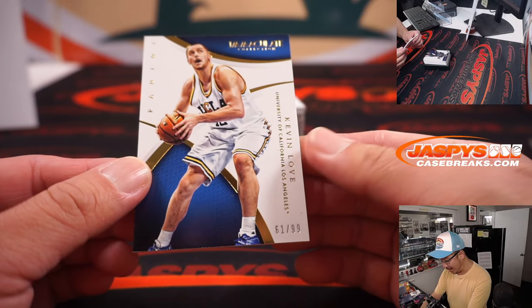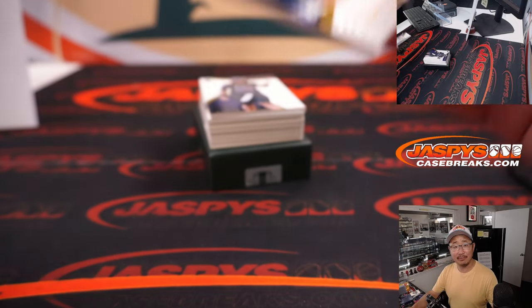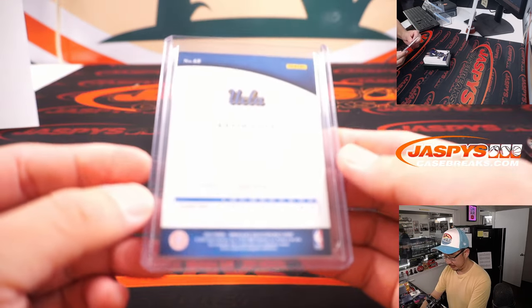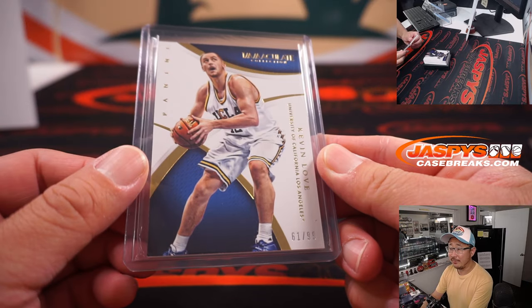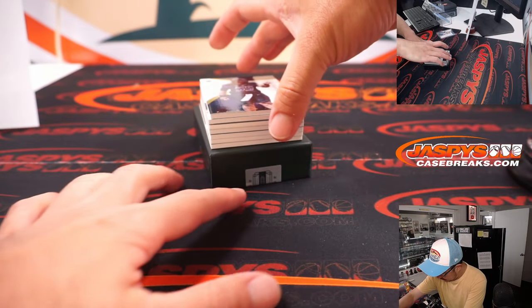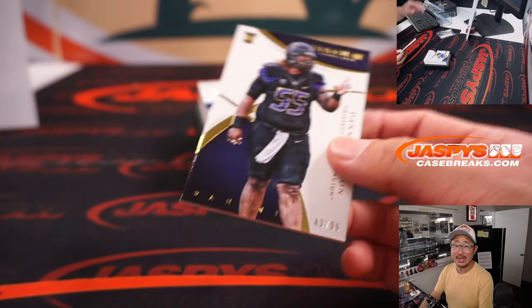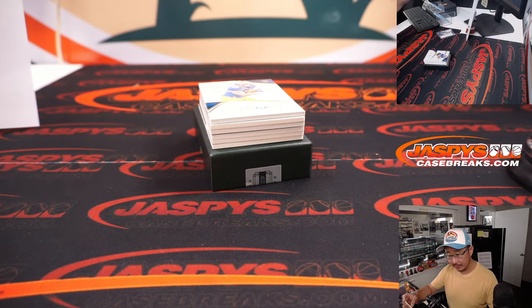Good luck. We're going to lead off with 61 out of 99 — Kevin Love in his UCLA gear. Nice, I remember those days. Kyle was number one. Championship drive in the chat. Another rookie card here — we got Danny Shelton, 43 out of 99. Big Danny Shelton going to Adam in the number three. Really good players on offense.